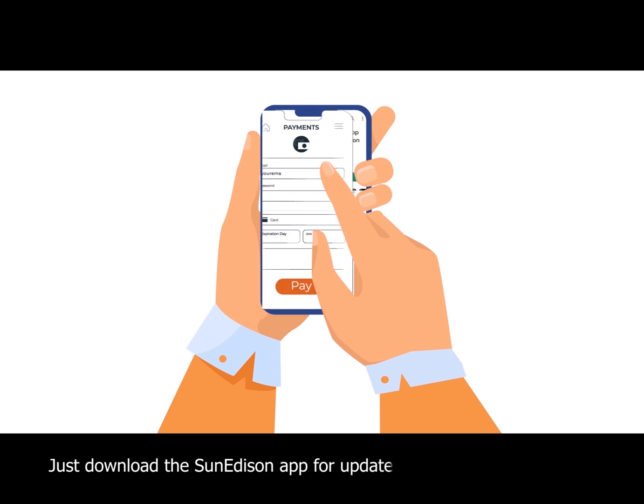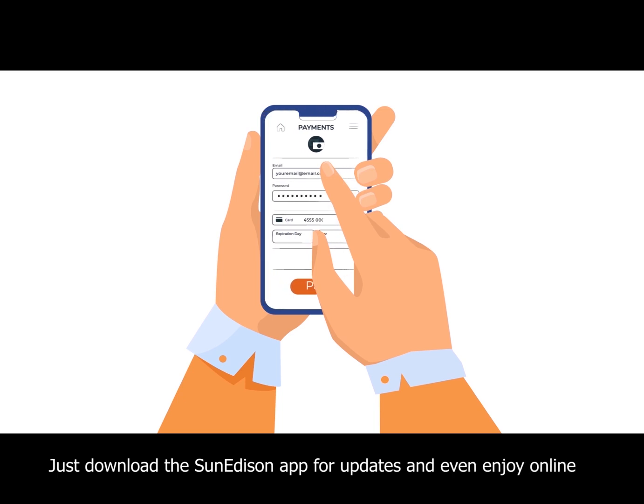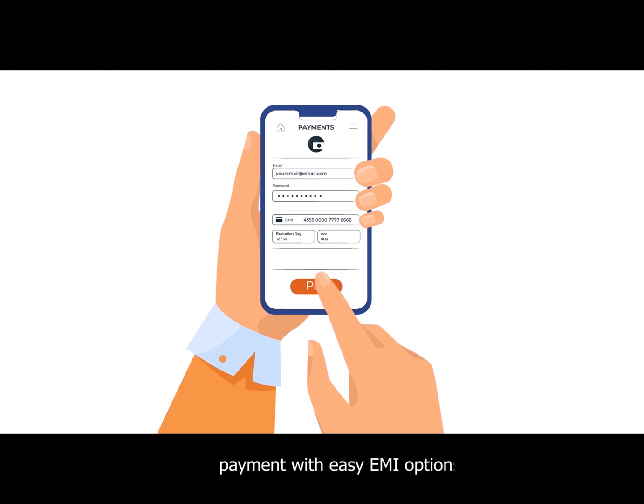Just download the SunEdison app for updates and even enjoy online payment with easy EMI options.